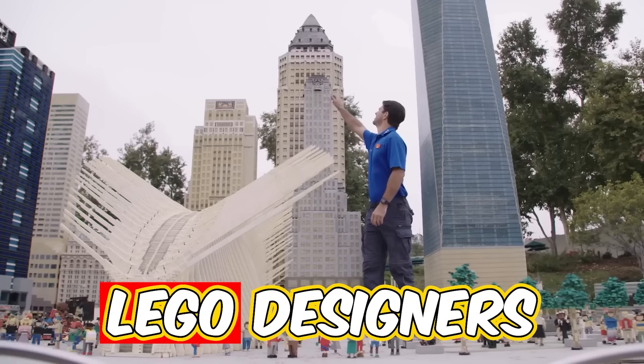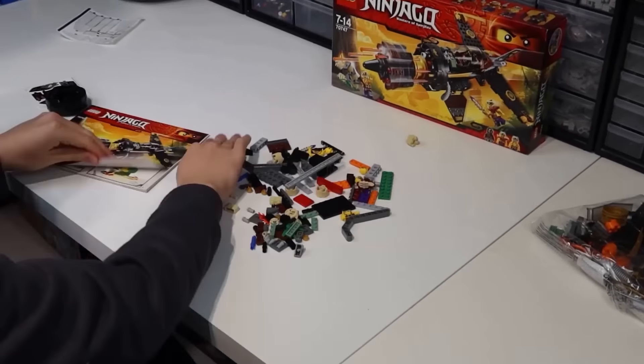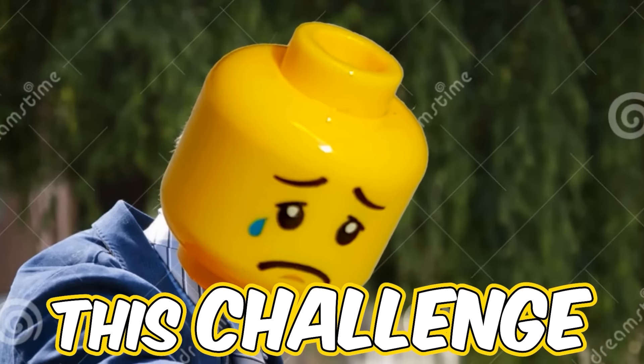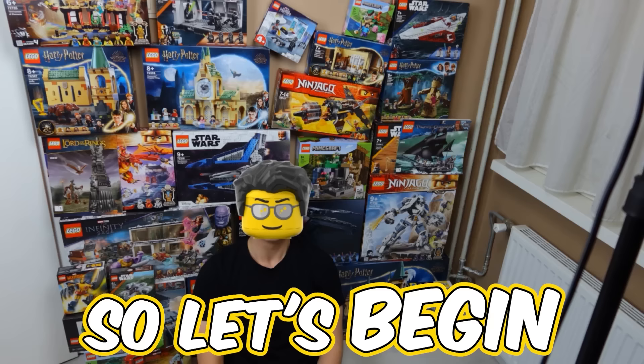LEGO sets are the best thing ever. LEGO designers get to build with LEGO every day. This got me thinking, what would it be like to build LEGO sets on a daily basis? So I will try to build a LEGO set every day for the next 30 days. And if I lose this challenge, I will cut this minifigure worth $100 in half. So let's begin.